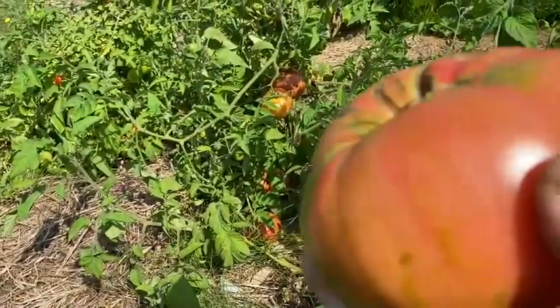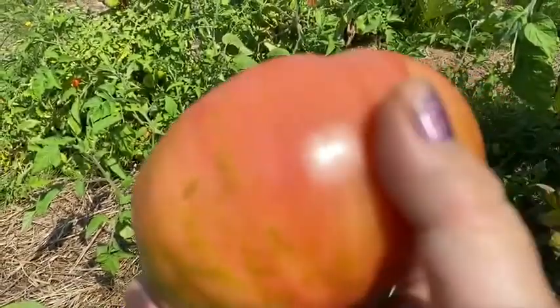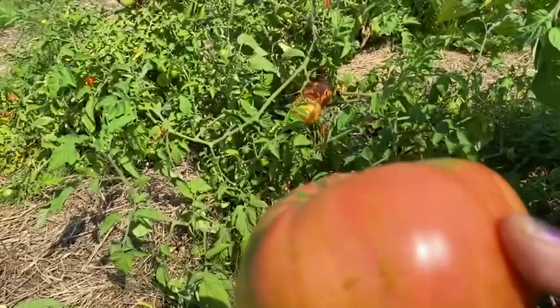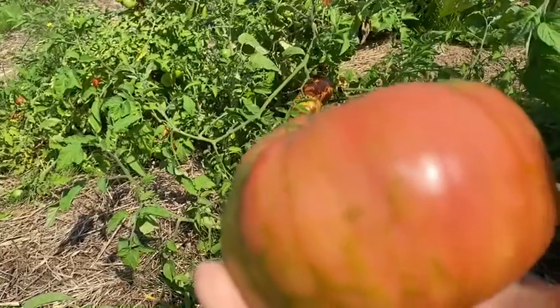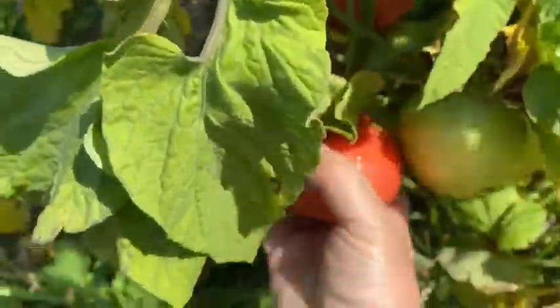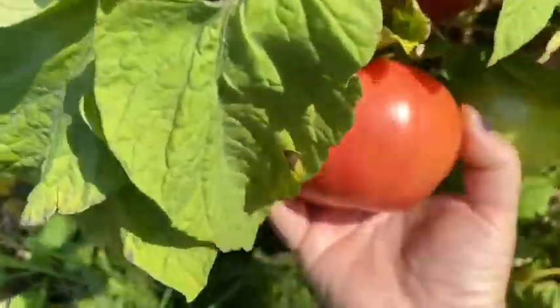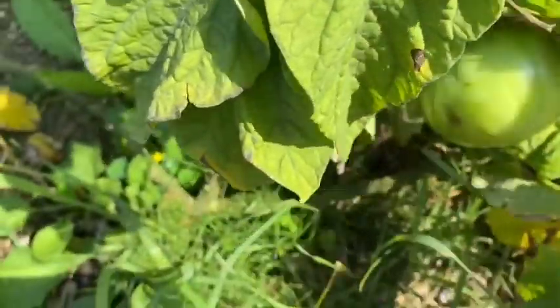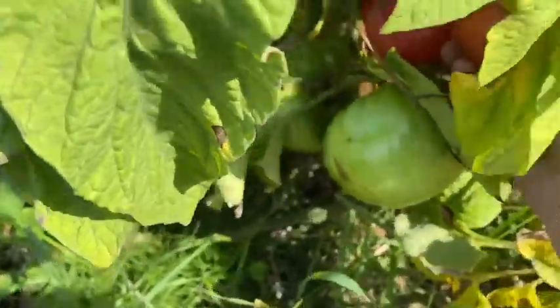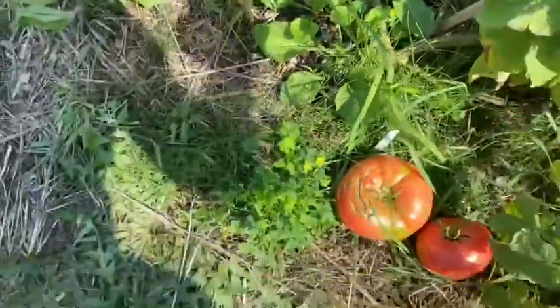These Brandywine tomatoes get humongous. I weighed just one of them last week and had one that was one and a half pounds. So that is wicked awesome. I love these tomatoes. And they're ripe and they got this pink color to them — they're more of a pink than red.